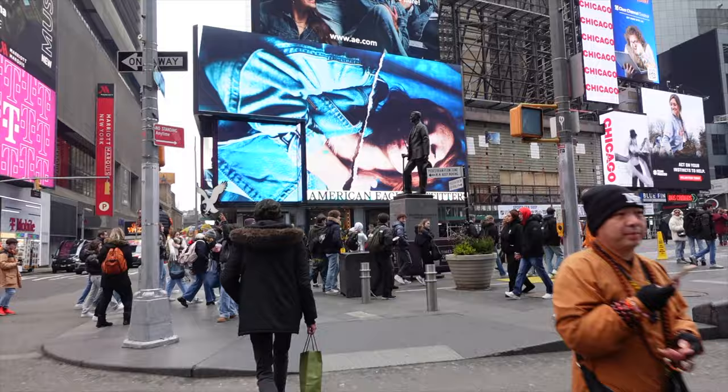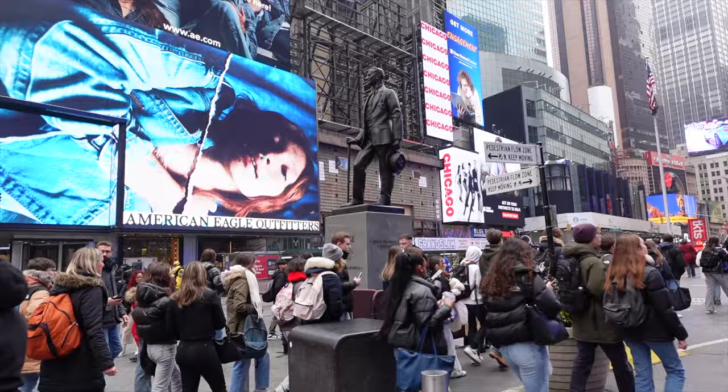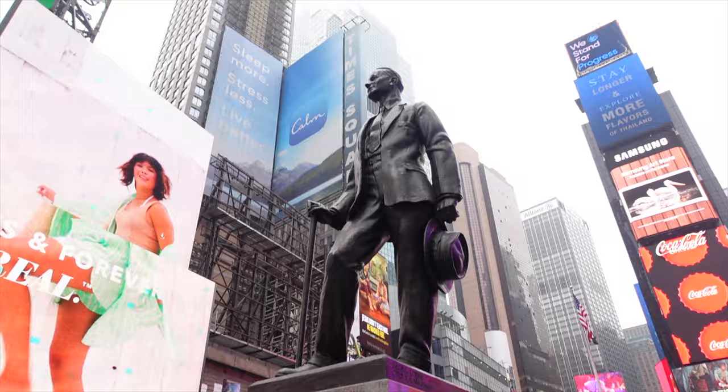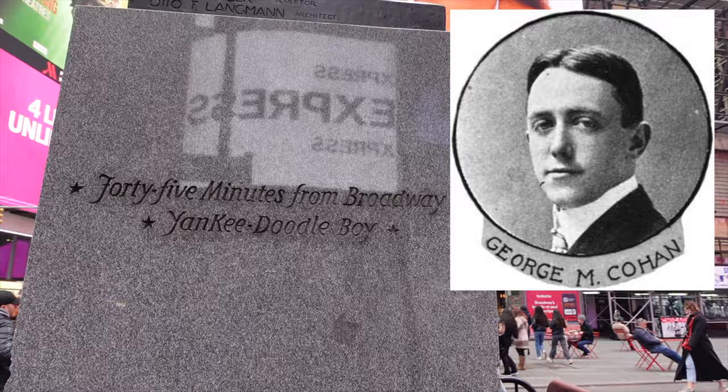Let me take a look at this George M. Cohan statue. All I can tell you is he was a songwriter in the early 20th century who wrote a bunch of old-timey songs — 'Give My Regards to Broadway,' 'Yankee Doodle Boy,' '45 Minutes from Broadway' — I guess those are his songs.